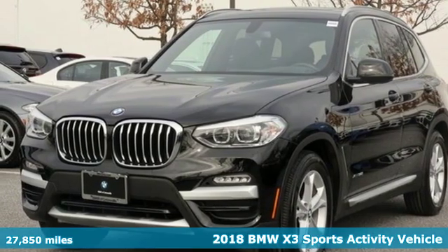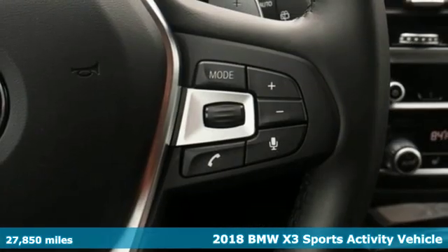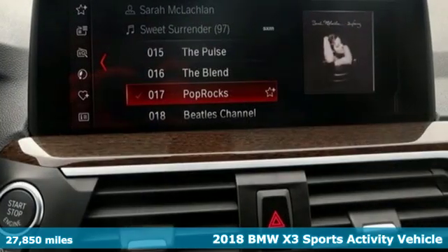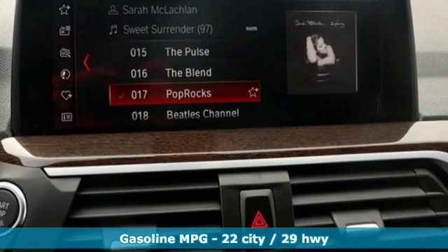Here's a 2018 BMW X3. With its muscle, dashing good looks, and roomy interior, this luxury crossover fuses everyday utility with an elegant demeanor.